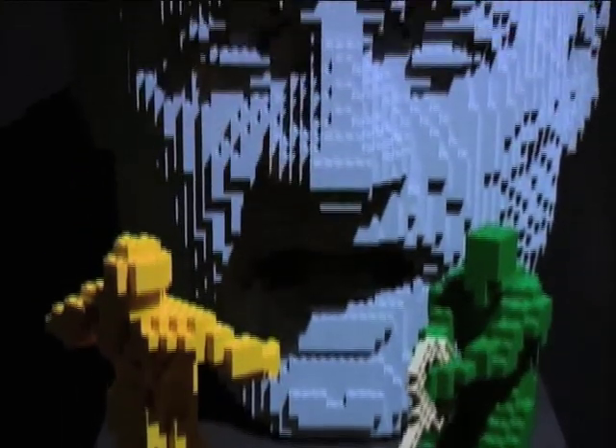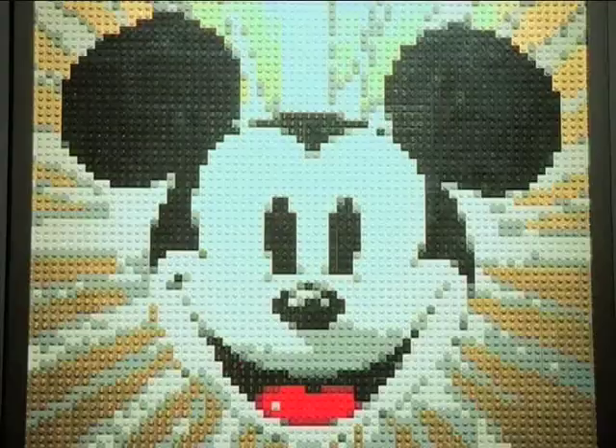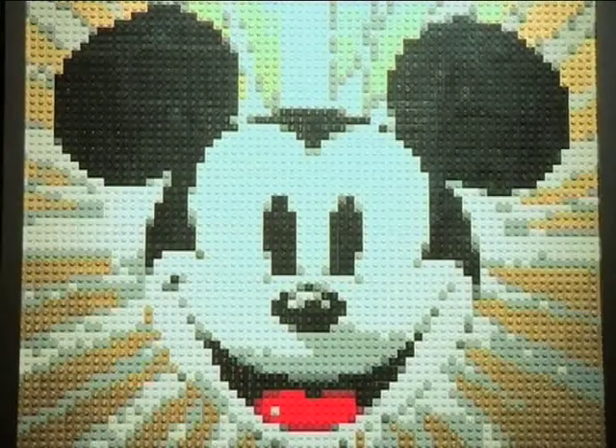Whether you're a local or visiting the mother city, visit the Art of the Brick and see how a simple toy can be reimagined as fine art.